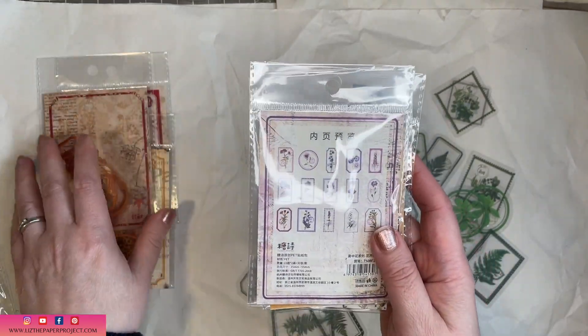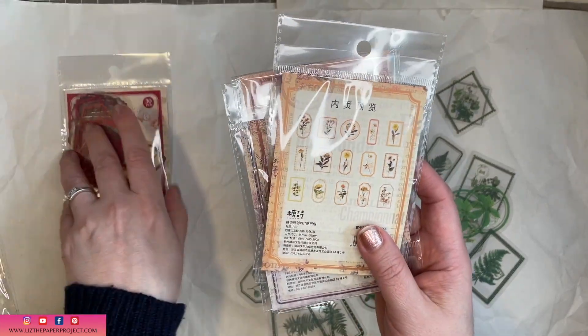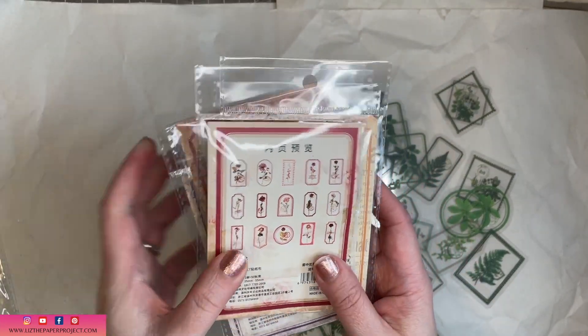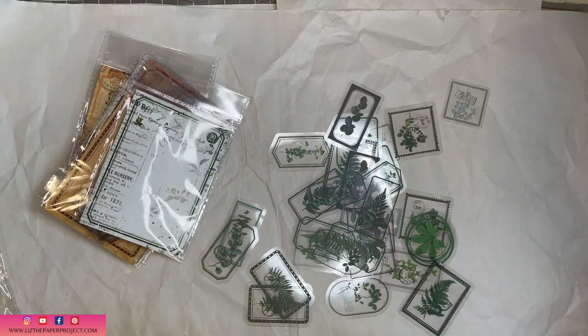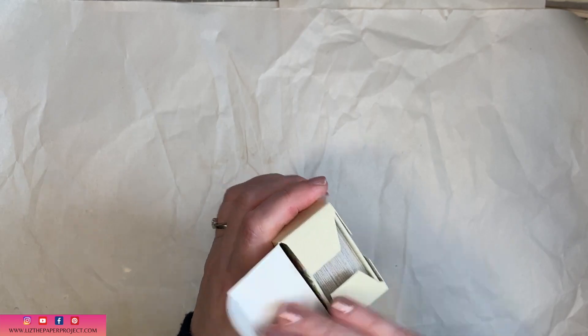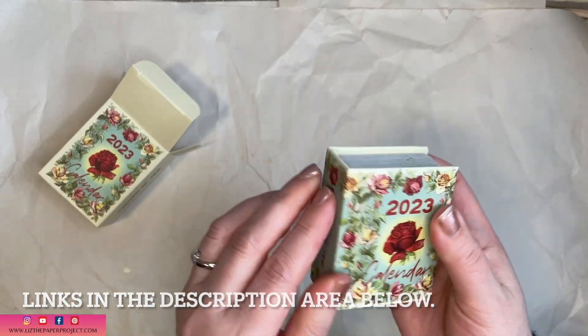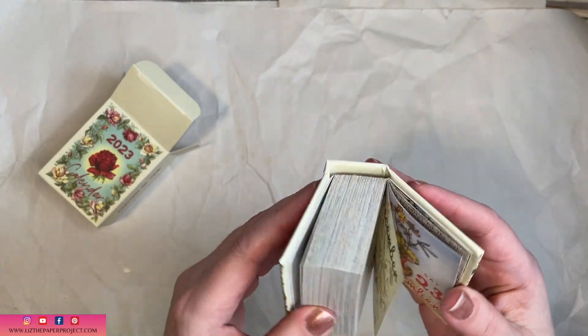They sent me these lovely clear stickers with a border, and I think it's really nice to have the border because that makes it so much easier to work with in a lot of projects. Everything I'm showing you will have links in the description box below.